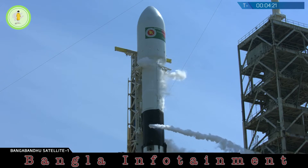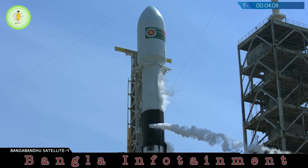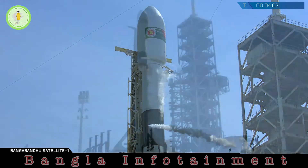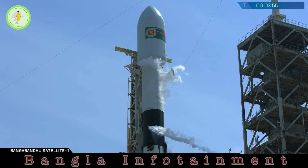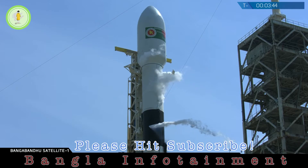At T-minus 3 minutes, we'll be performing an engine wiggle. That's checking the thrust vector control system to make sure that the Merlin engines will be able to properly steer Falcon 9 during ascent. And at T-minus 60 seconds, you'll hear that Falcon 9 is in startup, which means that the rocket's internal flight computers have taken over the countdown.